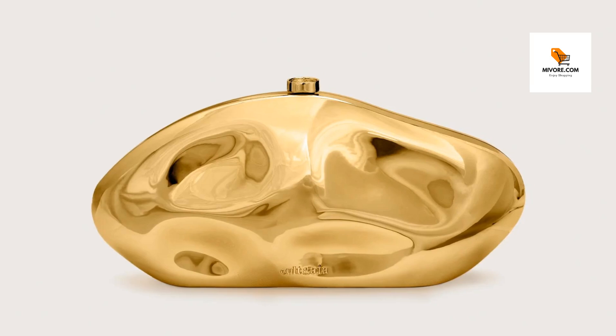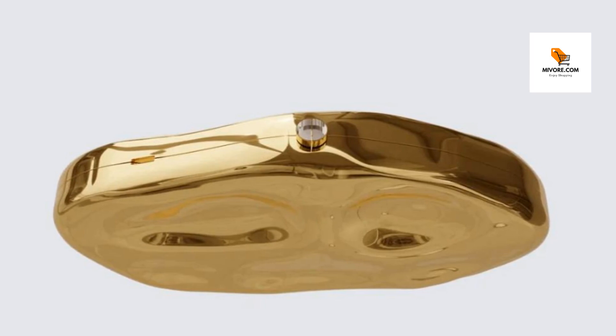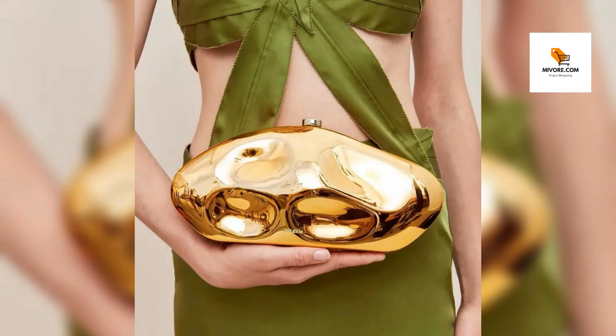Introducing the Shimmering Shell Acrylic Clutch. Elevate your evening ensemble with our Shimmering Shell Acrylic Clutch, a statement piece designed to turn heads and spark conversation. Crafted with meticulous attention to detail, this clutch boasts a captivating shell shape adorned with dazzling metallic accents, available in gold, silver, and blue hues.